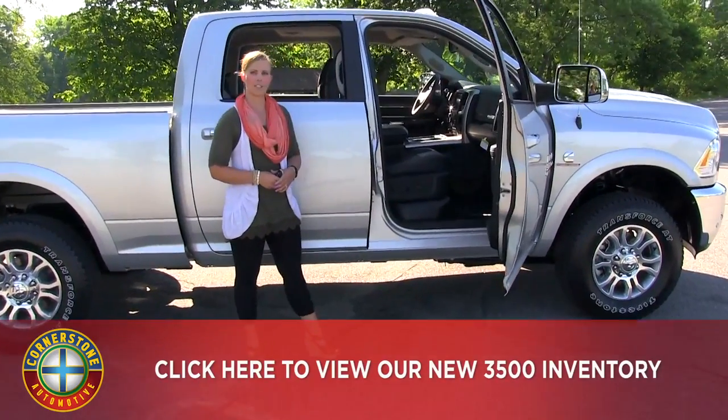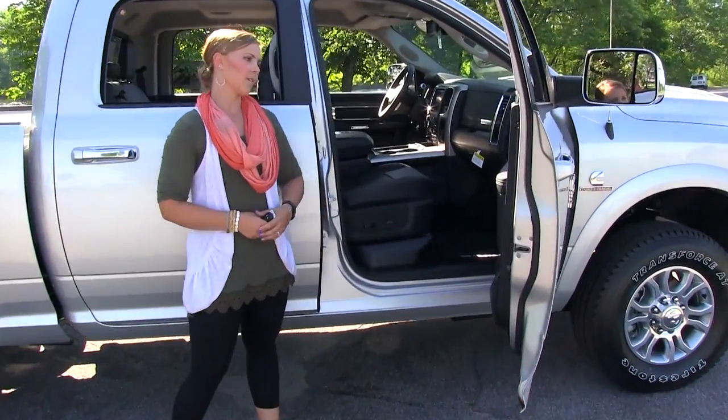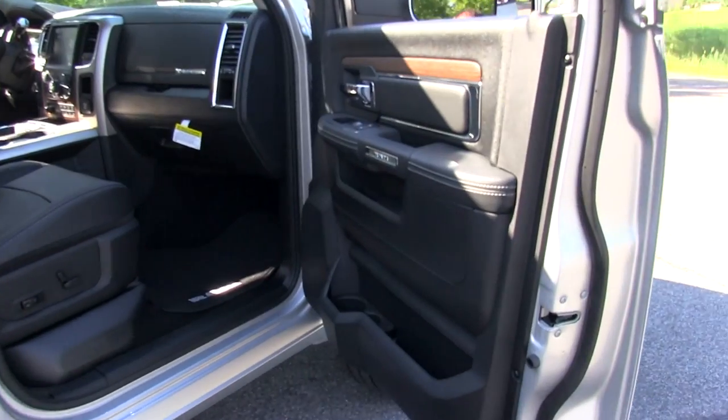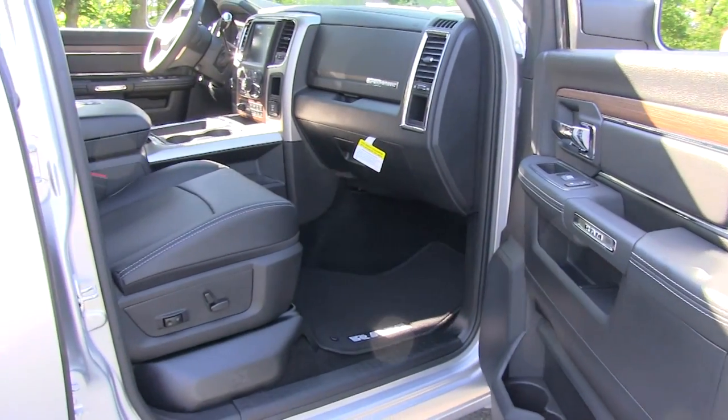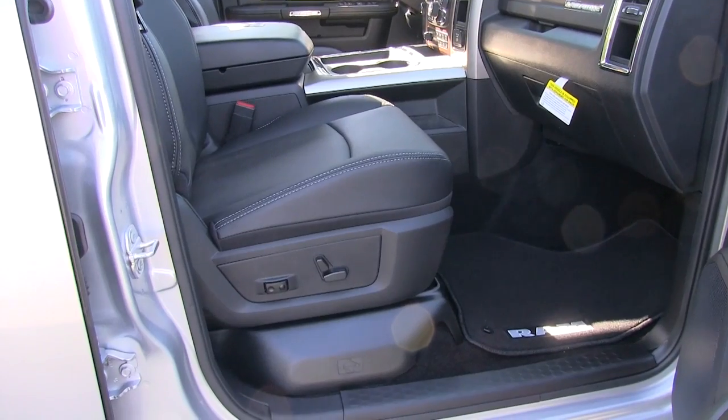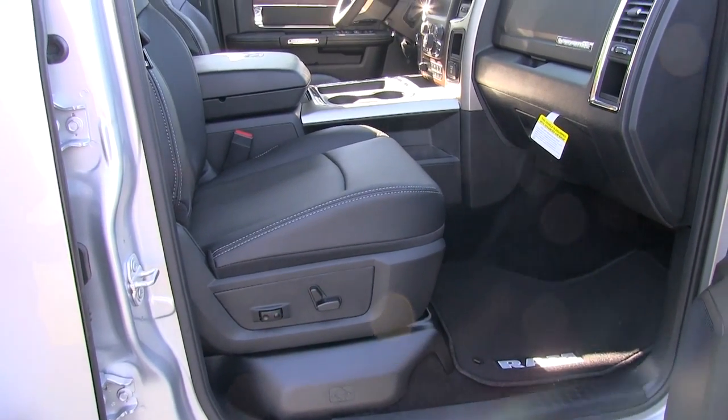Let's take a look at the passenger side here on the door. It has some very nice detailing with the leather stitching. Also the seats are leather — they're heated and ventilated, and they're eight way power with lumbar support as well.